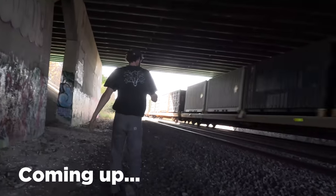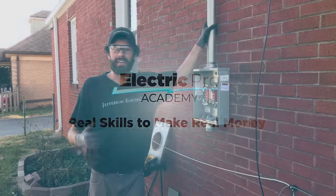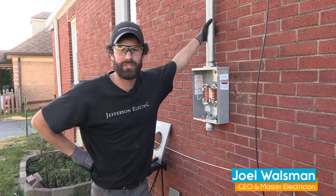We found the billboard! Hey, it's Joel Walsman, CEO and Master Electrician of Jefferson Electric.